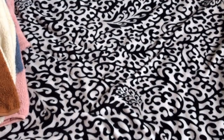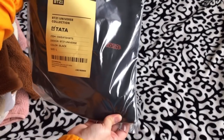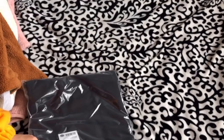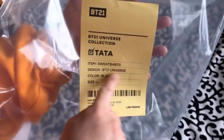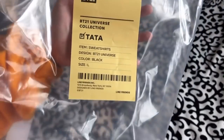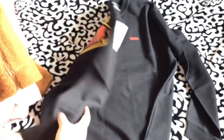When these went on sale, there were also these graphic print sweaters. I only picked up Tata's design. It's from the BT21 Universe collection. I got it in large because for hoodies I'm afraid they might be too small — I like them oversized, so normally I'd go medium, but large felt like a perfect size.